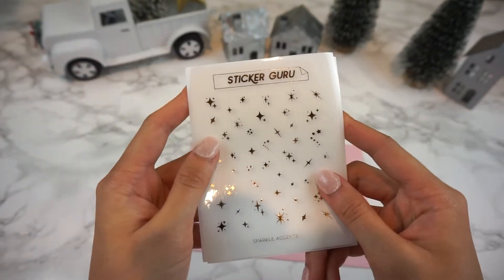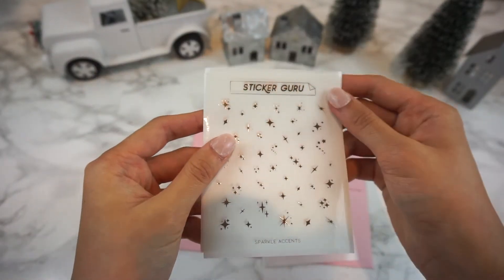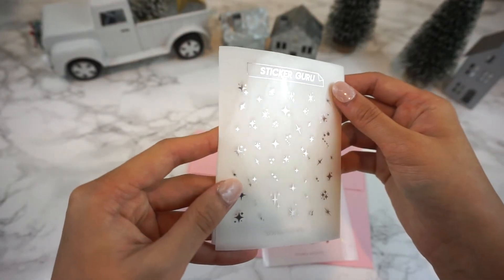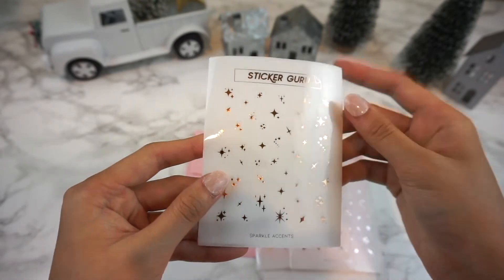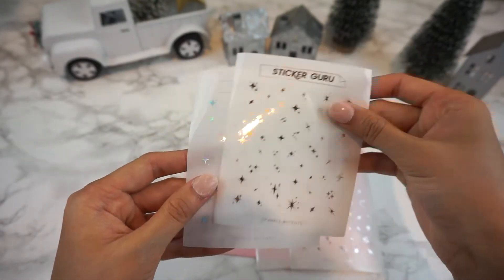Day 11 comes with these foiled stickers — I know y'all are as obsessed as I am with deco clusters, so these are sparkle accents. They make any spread look so good and I hope you guys really enjoy this one.